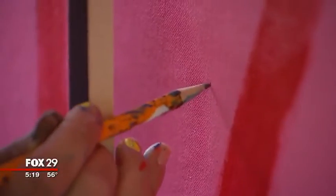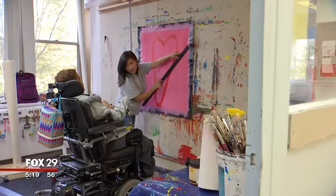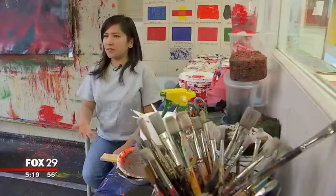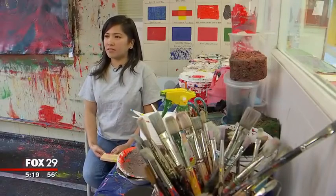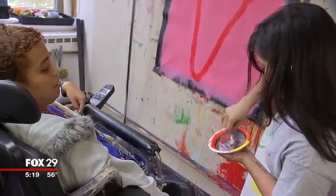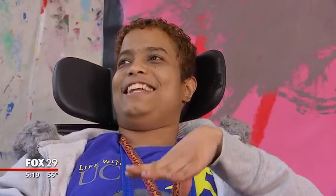None of the artists have had any formal instruction — no art theory, no nothing. It's all coming from within. Some of the people feel the artist in them; it just comes so naturally, and what comes out is amazing. "I like pink, red, purple, green, yellow. I'm a creative person."